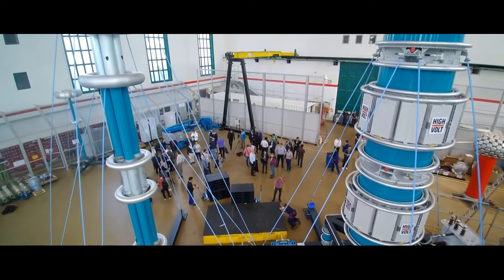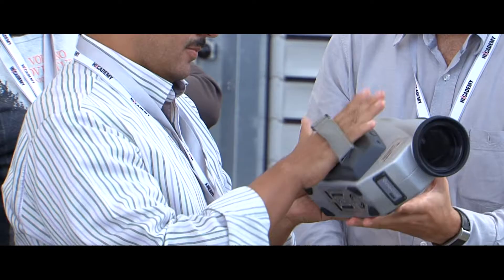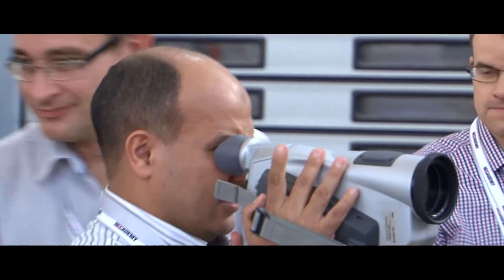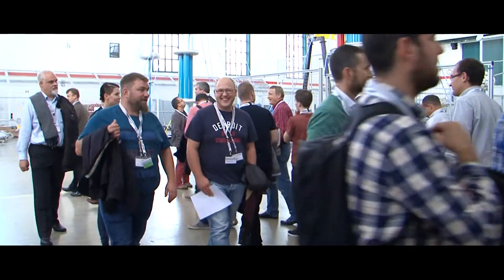What makes the High Academy seminars so special is their combination of theory and practice. At the end of a seminar, participants are able to put into practice the knowledge they have acquired when configuring and carrying out high voltage testing and measurements.